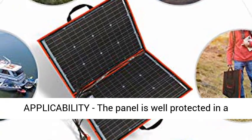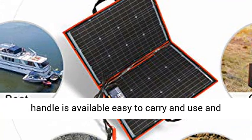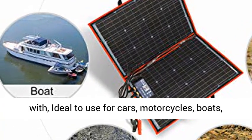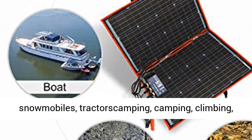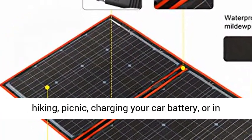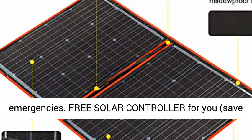Portable Design and Wide Applicability. The panel is well protected in a thick fabric pocket. A practical carrying handle is available, easy to carry and use. Ideal for cars, motorcycles, boats, snowmobiles, tractors, camping, climbing, hiking, picnics, charging your car battery, or in emergencies.